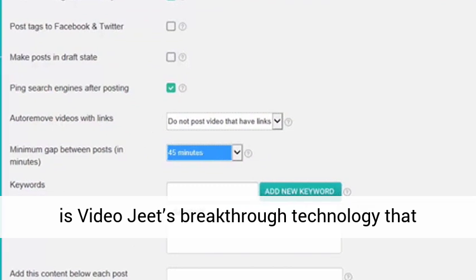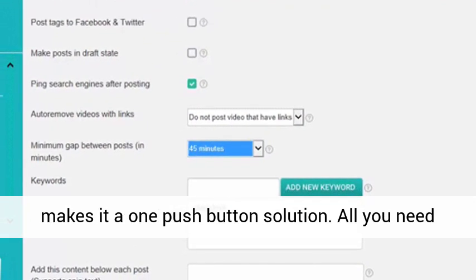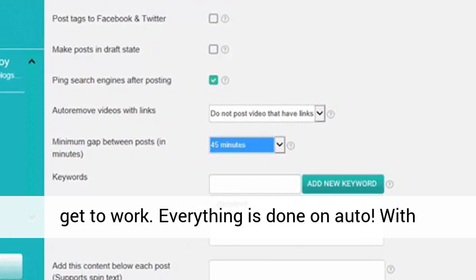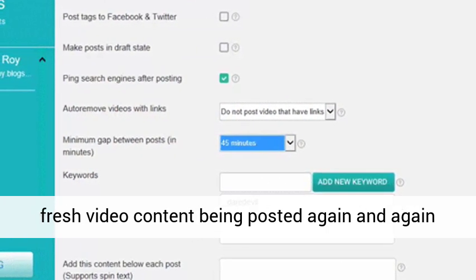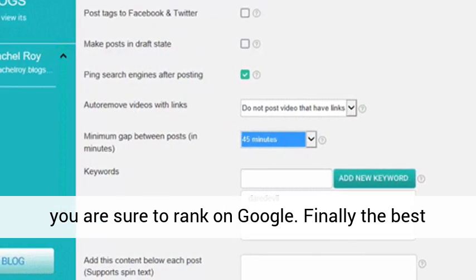The second best part is VideoJeet's breakthrough technology that makes it a one-push-button solution. All you need to do is give it your niche keywords, and it will get to work. Everything is done on auto. With fresh video content being posted again and again, you are sure to rank on Google.